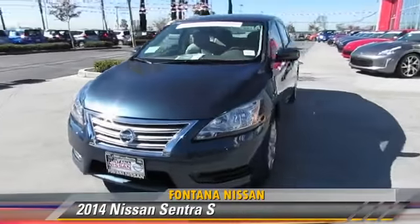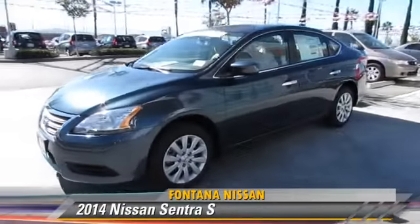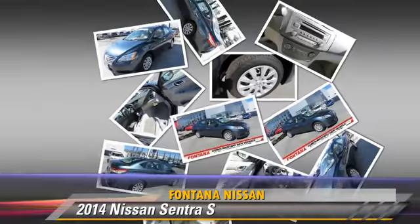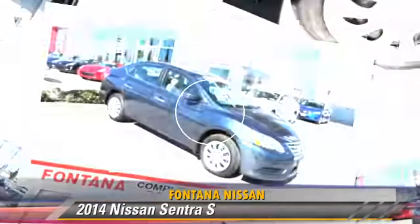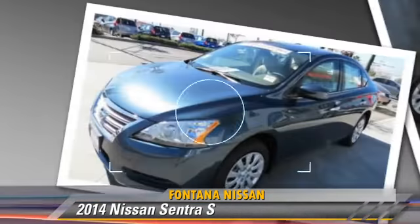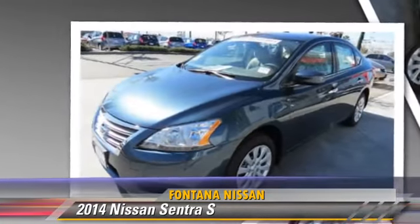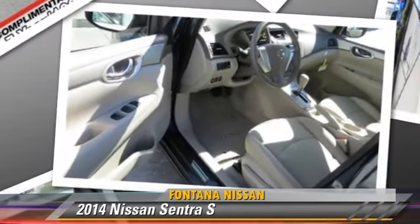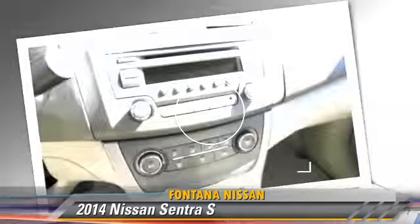The 2014 Nissan Sentra, powered by a 1.8-liter four-cylinder engine, this vehicle is well-equipped. This Nissan features front-wheel drive, keyless entry, and tilt-wheel. Safety features include side airbags, traction control, and ABS.